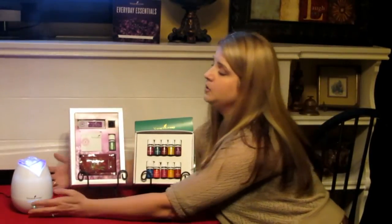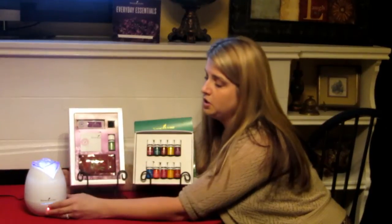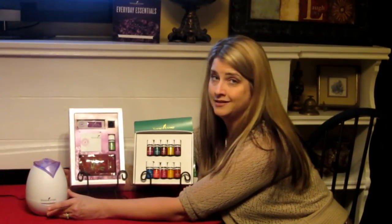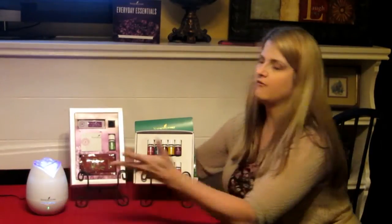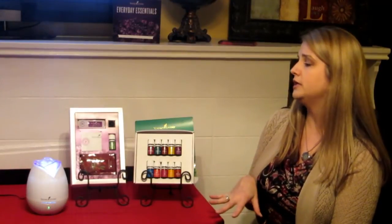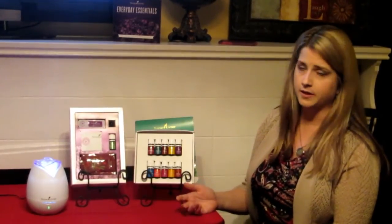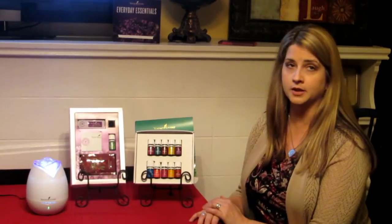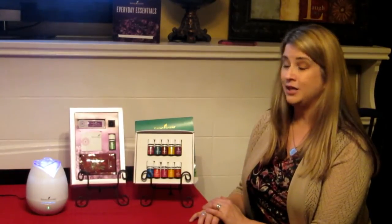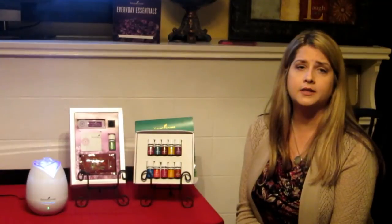And then you get the diffuser. You can run it continuously or on an intermittent cycle — which does little puffs and stops. You can turn the light off by pushing and holding the button. On the intermittent cycle you'll get about six hours out of it; on the continuous cycle, about four hours before you need to refill it. I've got diffusers all around my house. That's what you get for your $150. Any purchases from Young Living for the next year will be 24% off. The only thing you have to do to keep your membership is purchase $50 within the year, which is very easy to do as you replenish your oils and replace products with more natural options. Thank you for watching — please get with the person who introduced you to the oils, get your kit, get signed up, and start your oil journey.